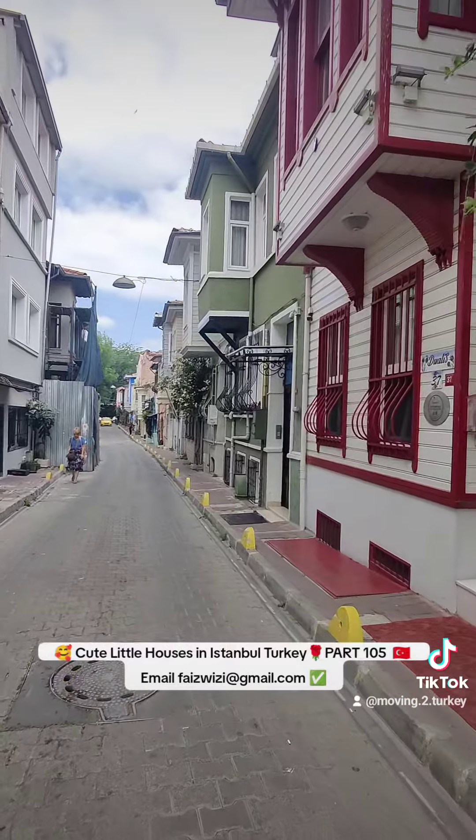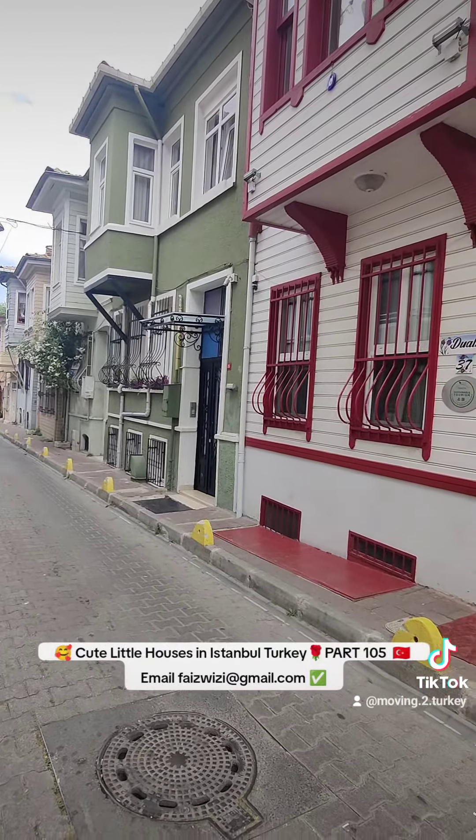Look how all these houses are all different. There's no planning permission here to make them all the same.